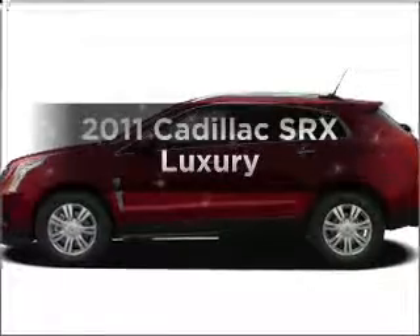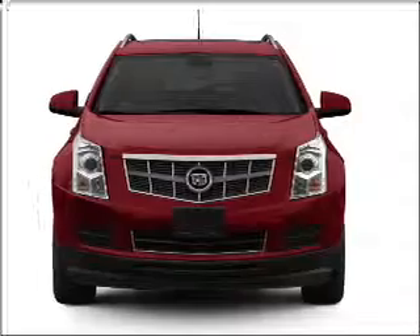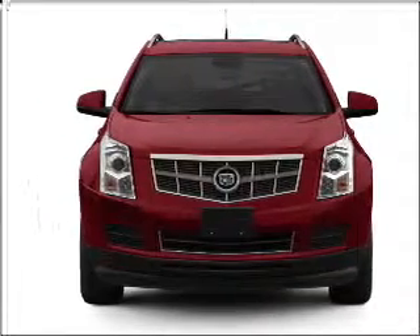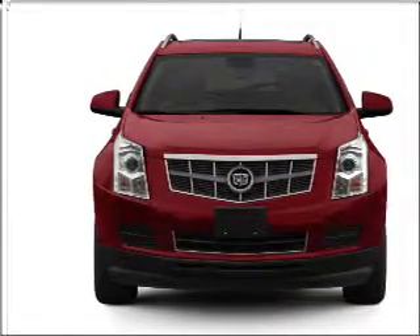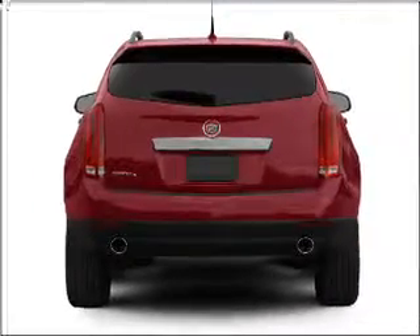Get noticed in this 2011 Cadillac SRX. Everything you need under one roof with this great vehicle. With a solid 6-cylinder engine that responds smoothly to its 6-speed automatic transmission. Premium wheels lend a distinctive appearance.